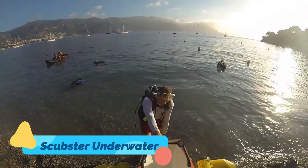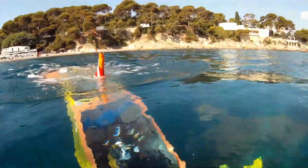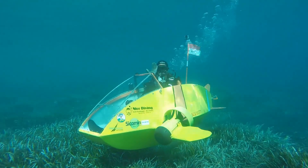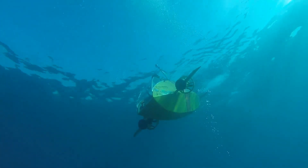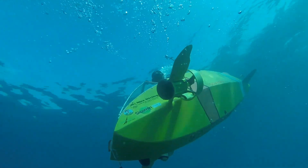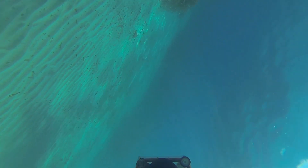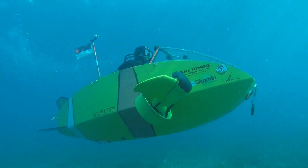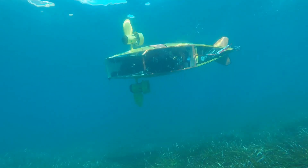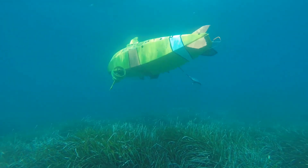The Scubster is a human-powered, pedal-driven submarine that gives divers the ability to navigate beneath the surface with ease and agility. This compact sub was designed for exploration, scientific research, and recreational underwater travel, allowing users to move seamlessly through the water like a cyclist on land. The enclosed cockpit provides oxygen support, eliminating the need for external scuba tanks, while the pedal-driven propulsion system ensures a silent, eco-friendly journey.